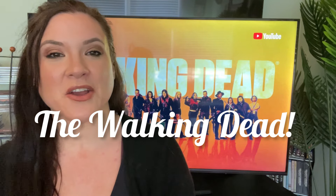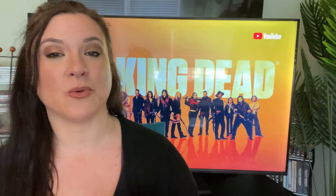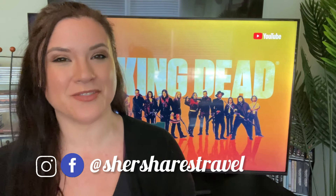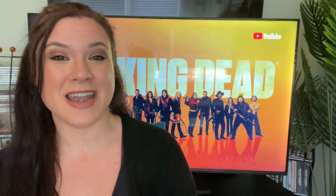Hello friends and welcome back to the channel. Are you a huge Walking Dead fan? You are in the right place because today we are going to be walking you through a lot of the filming sites for The Walking Dead — the original Walking Dead, not necessarily all of the spinoffs that are happening right now.